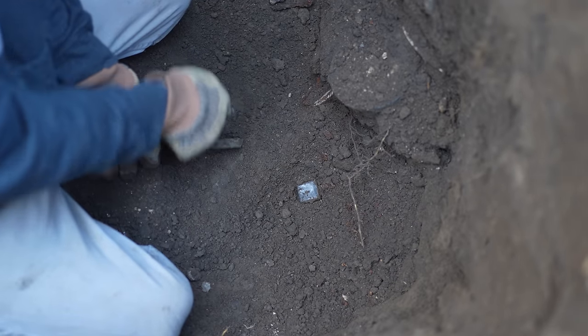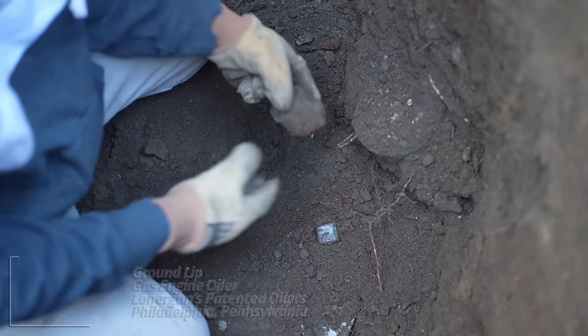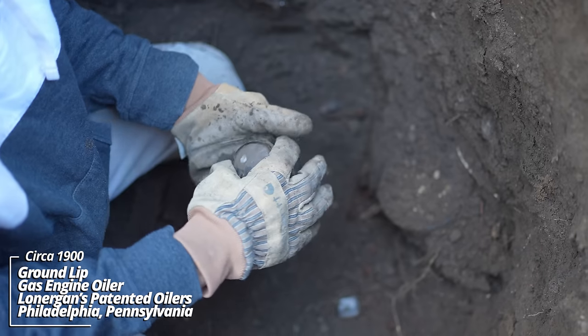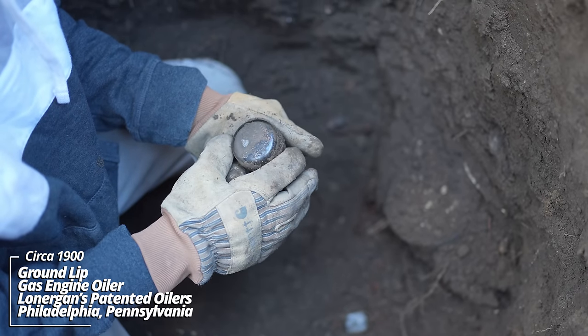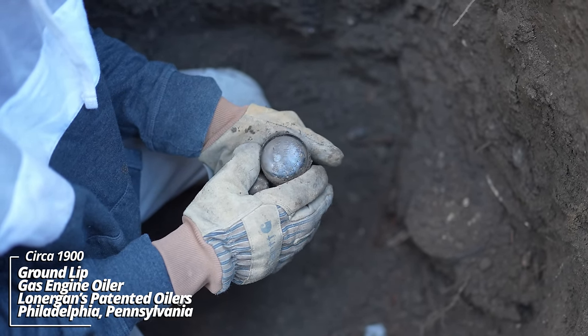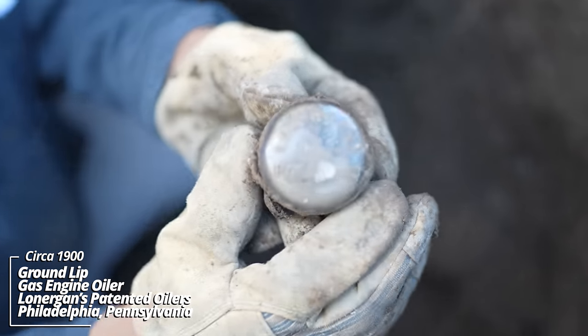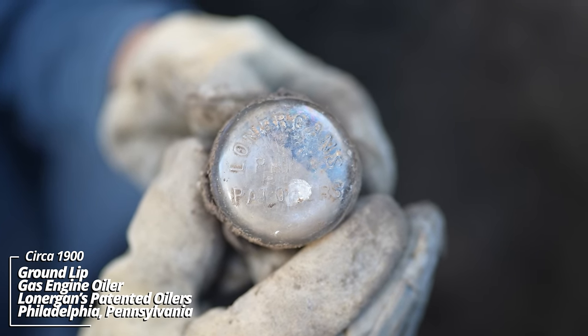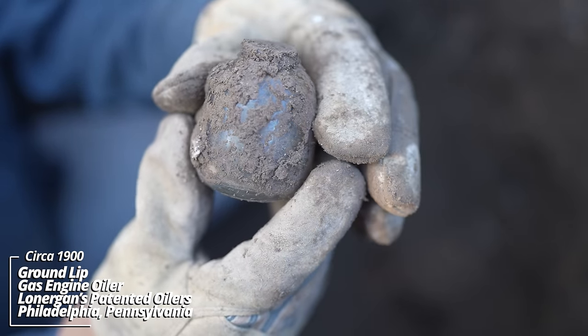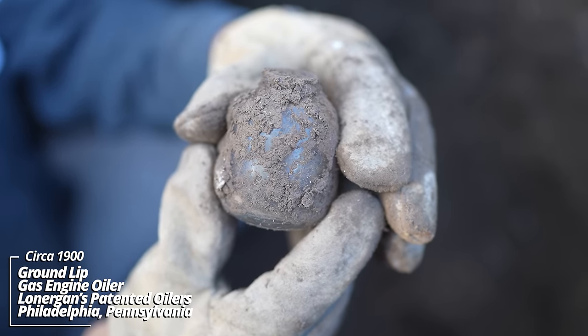It's kind of like ink. What is this? Lonergan's Patented Oilers, Philadelphia. I've never dug one of these before. It's got a ground lip — I don't know if it screwed into something or just held oil for something.